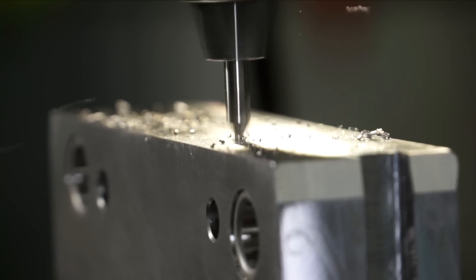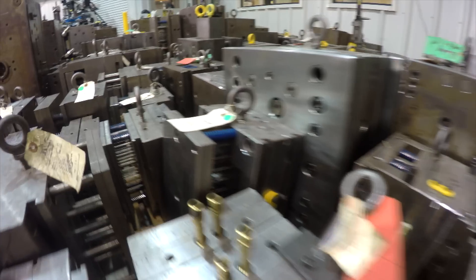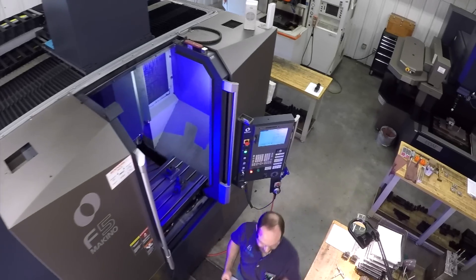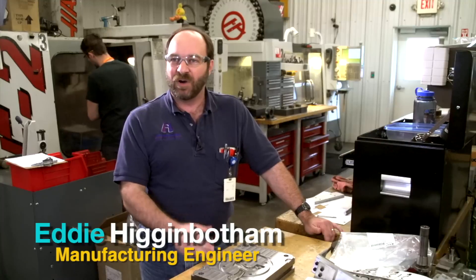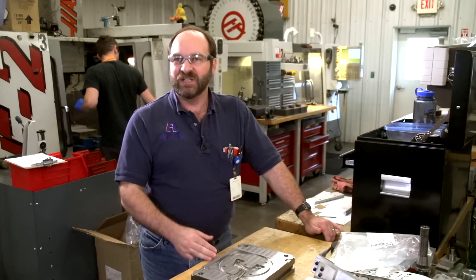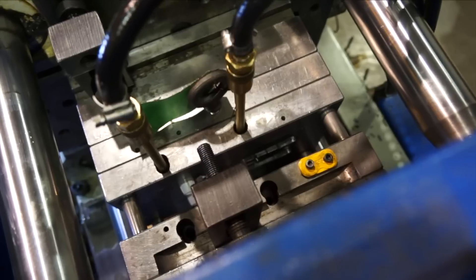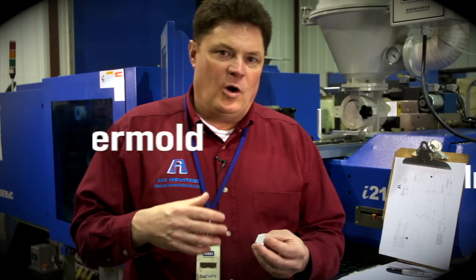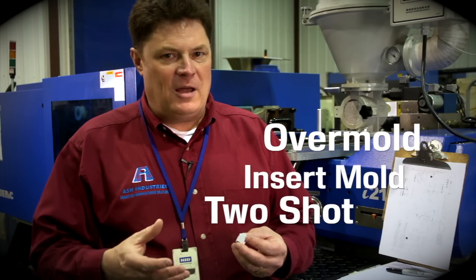We build a lot of molds. We've seen lots of different types of mold designs over the years. We're very efficient and we get the job done to have the parts come out of the tool right the first time. I love what I do. I have a lot of freedom. I'm always pushing the limits of the machines and the tools — can we do it faster, can we do it cheaper, can we do it better? Every day we over mold, insert mold, two-shot mold.